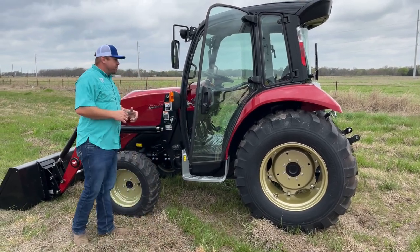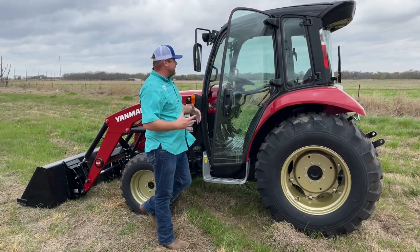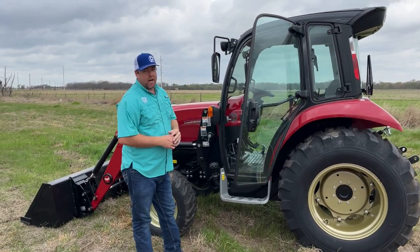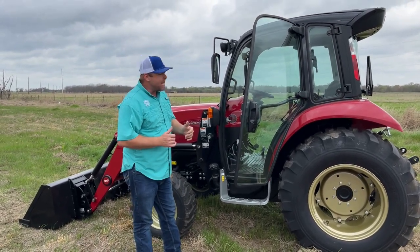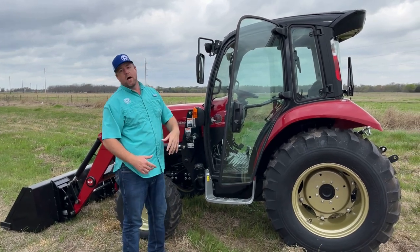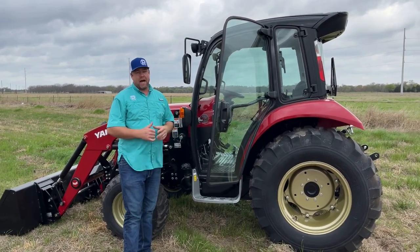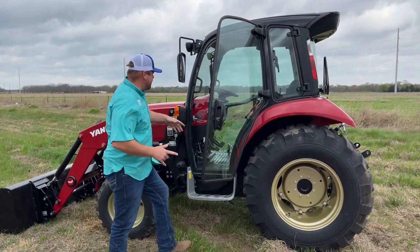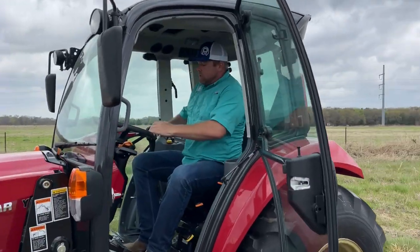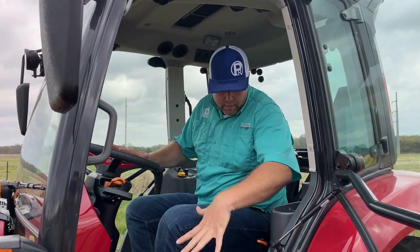As you notice in the cab, it's a very nice cab — extremely well laid out with all the controls at your fingertips. One thing I've noticed is the AC in these tractors works amazingly well, which in Texas is incredibly important when you're dealing with 105-degree temperatures and high humidity in our area.